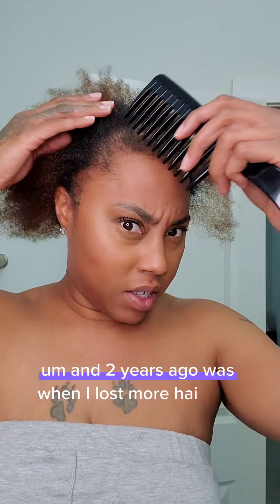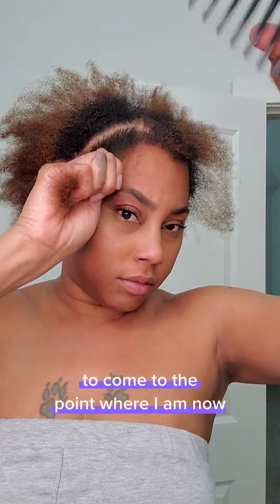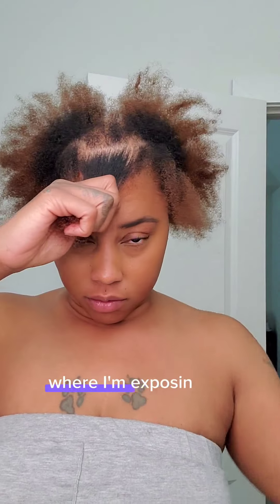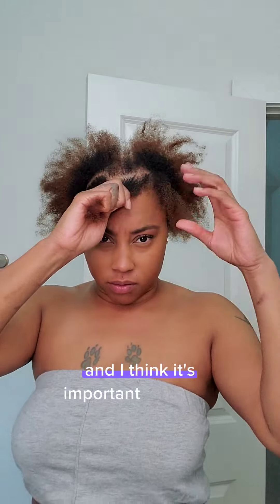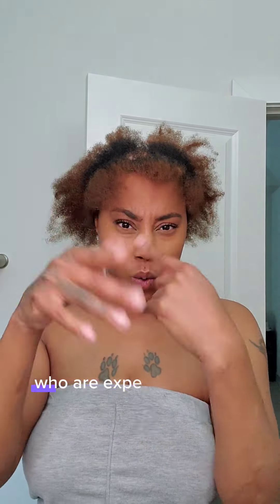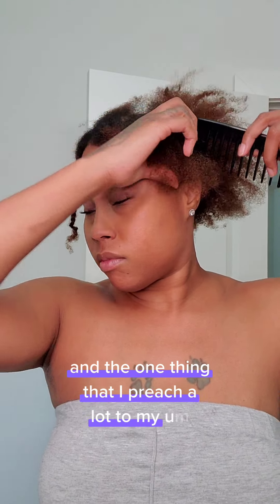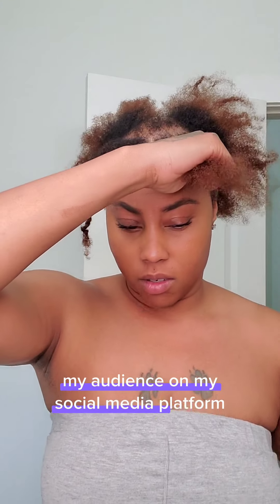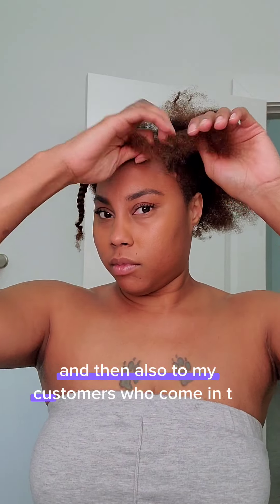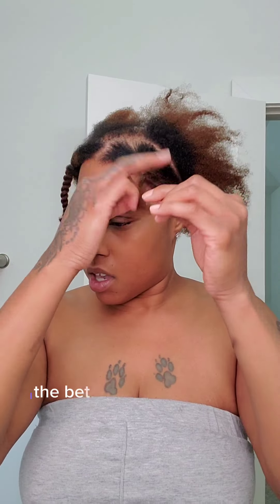Two years ago was when I lost more hair, so it took a lot out of me to come to the point where I'm now sharing my story and exposing my hair loss. I think it's important to share this because I help so many people experiencing hair loss, and the one thing I preach to my audience on social media and to my customers is that the sooner you act, the better results you'll get.